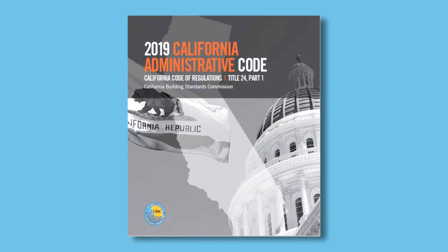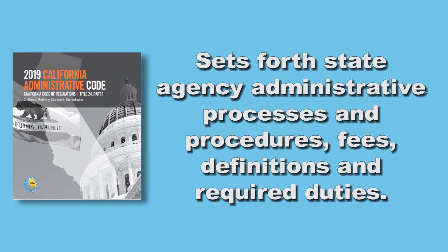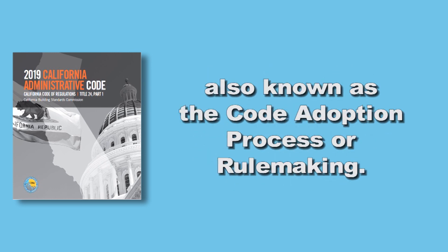Part 1 is the California Administrative Code. This part sets forth state agency administrative processes and procedures, fees, definitions, and required duties. Additionally, it identifies the procedural requirements to develop building standards, also known as the code adoption process, or rulemaking.